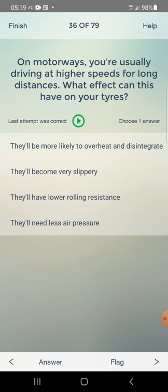On motorways you are usually driving at higher speeds for long distances. What effect can this have on your tires? Answer: they will be more likely to overheat and disintegrate.